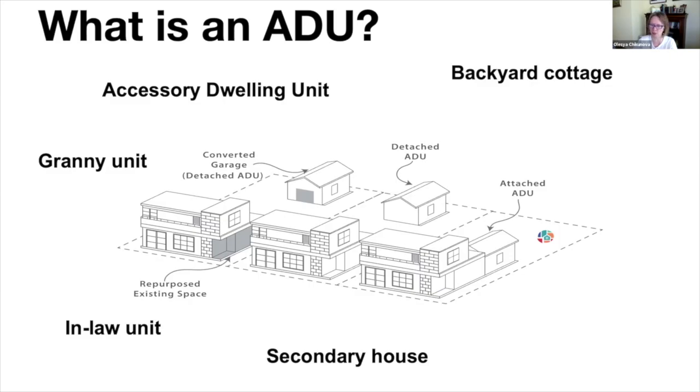ADU stands for Accessory Dwelling Unit. We can also call it a backyard cottage, ready unit, in-law unit, or secondary house. We also use the terms detached and attached — a detached ADU is basically a separate secondary house on the same property where the main house is already built.